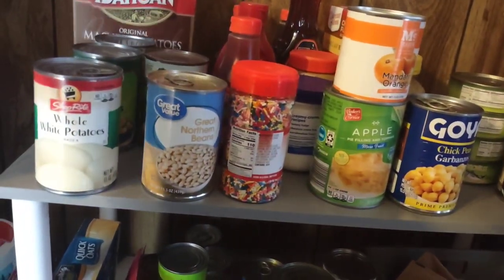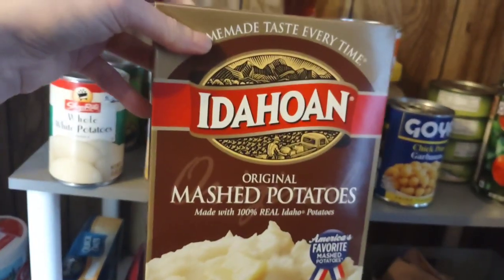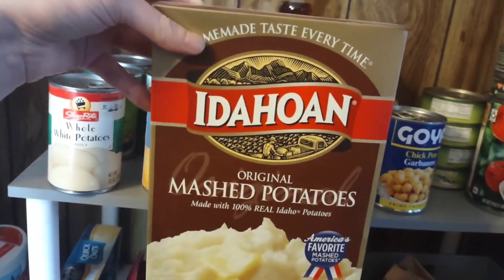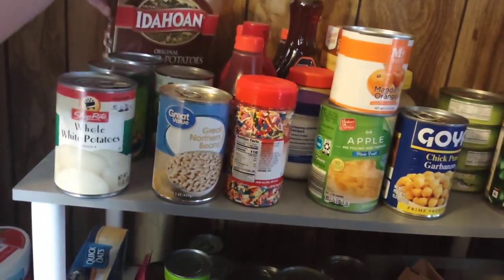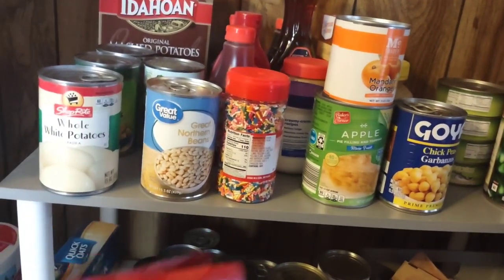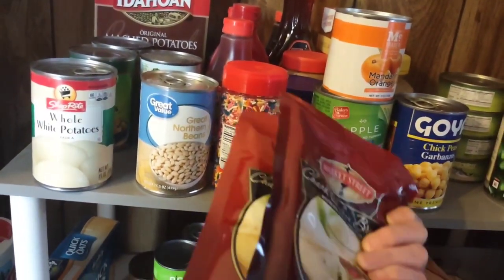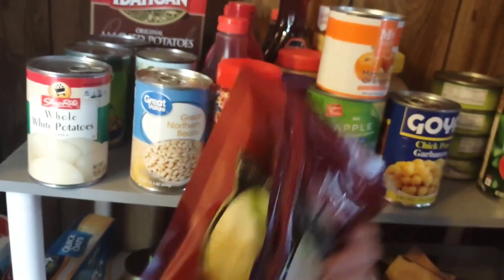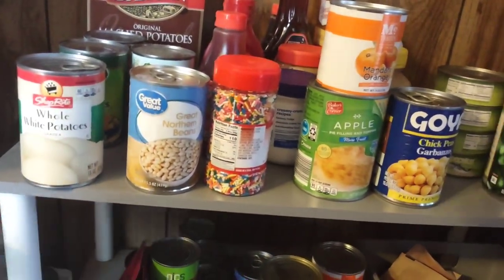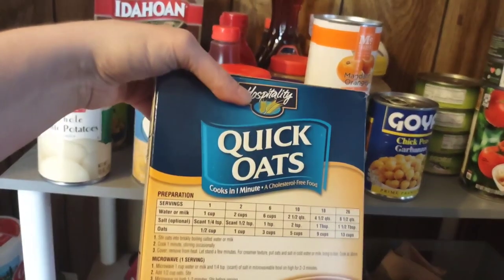I also have dried potato flakes. If you're out of flour, this is a great way to thicken up sauces and stews and it doesn't make it taste salty or bad — it's a nice thickening agent. I also keep packaged chicken on hand and quick oats for great quick breakfasts.